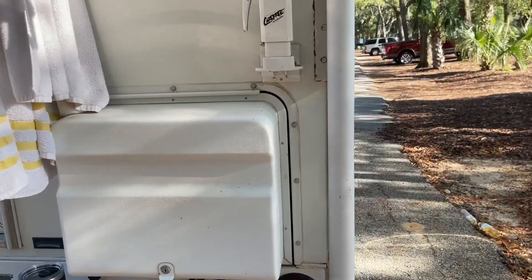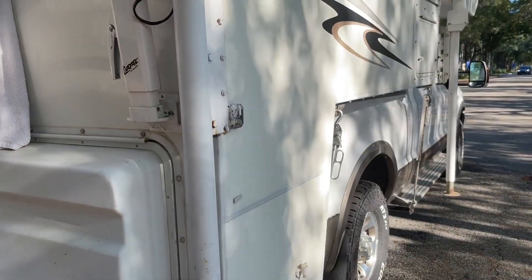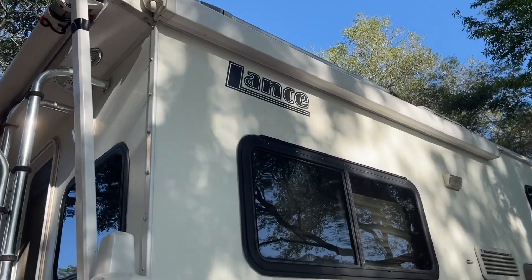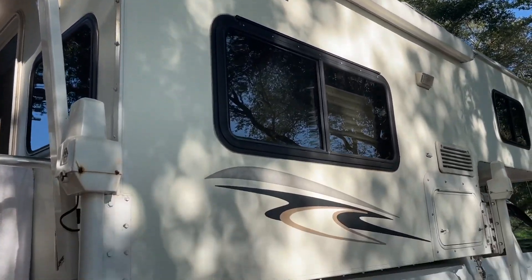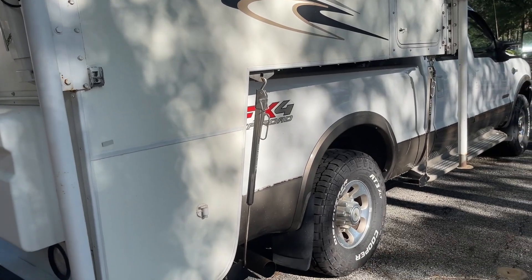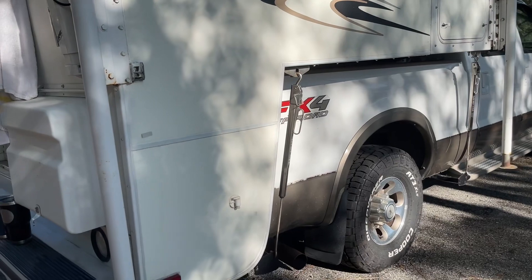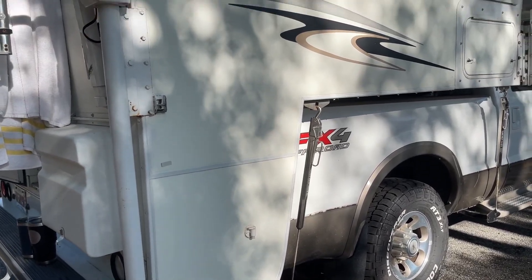I've got a movie that I made yesterday that I've got to do some editing on. This is the other side — it's got another awning on this side. This is a short wheelbase; this truck has a big bed on the back so we had to get a short wheelbase camper.